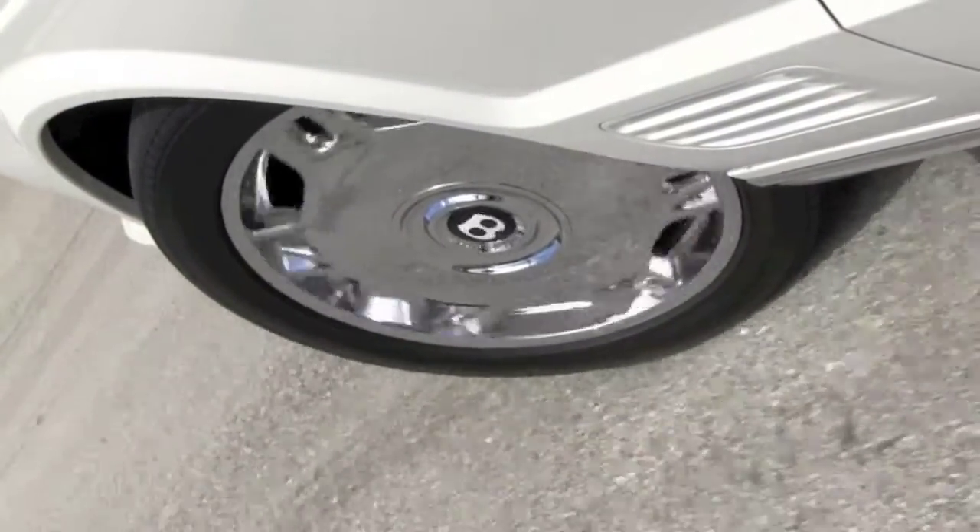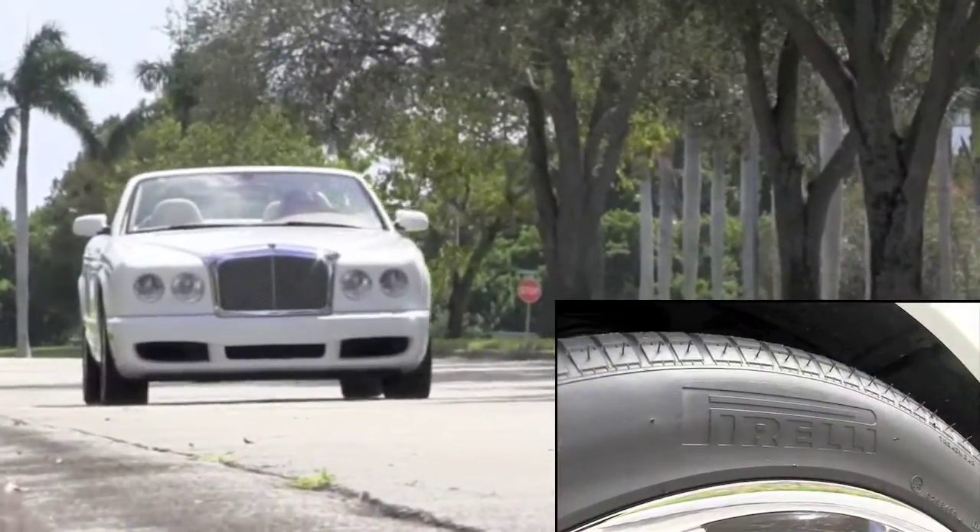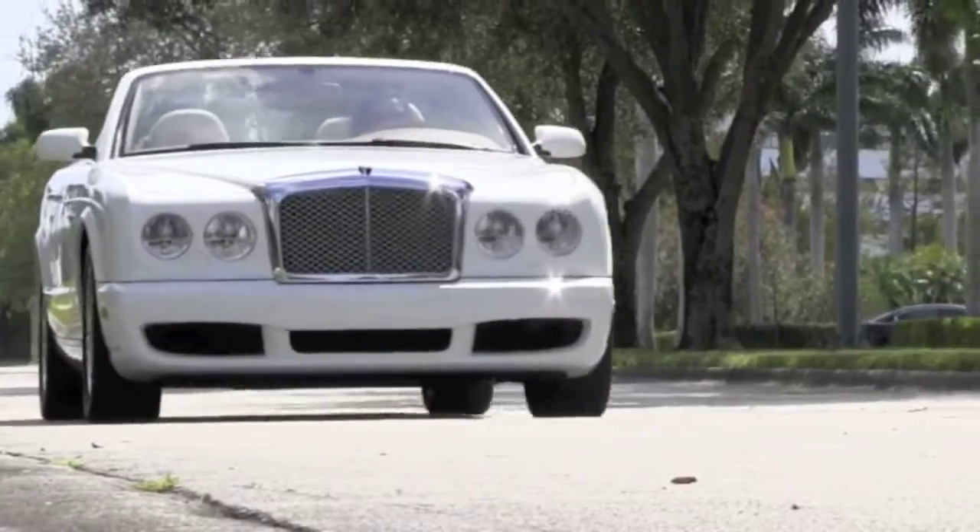Equipped with stunning 19-inch wheels, your Bentley provides nimble, precision handling while you ride on matching high-performance Pirelli tires.